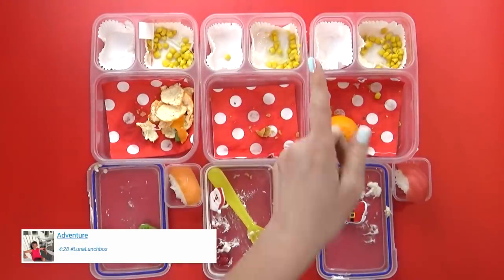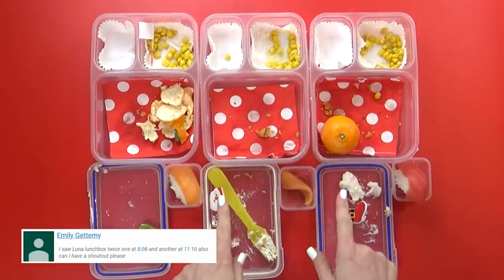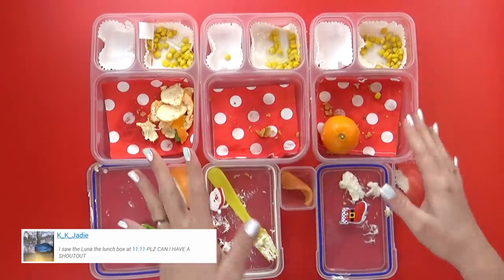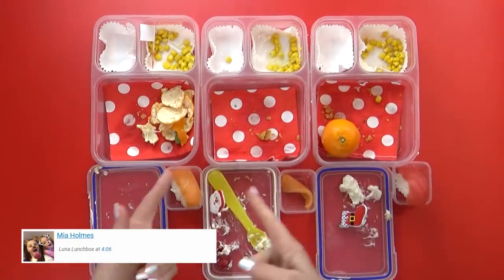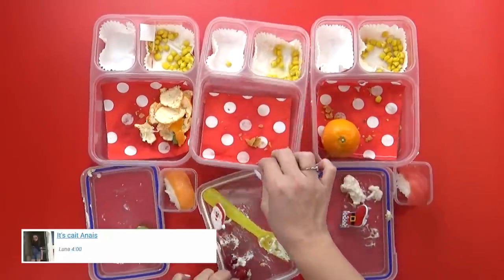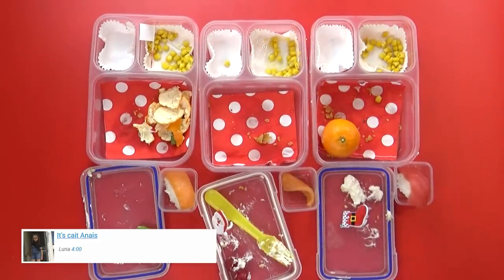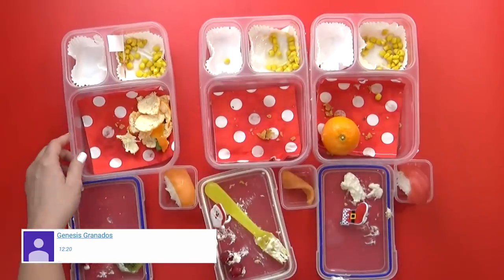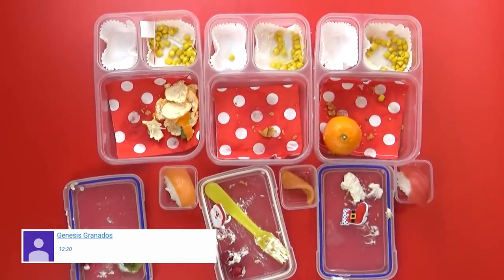Lunchtime is over! McKenzie was the only brave one to actually try the sushi. She said it wasn't her favorite, but she was glad she tried it. Her favorite part was the cake — and Jackson agreed, the cake was definitely good. Jackson's least favorite was the sushi, and he did really well overall. Miss Lily did not end up eating her chicken at all — she prefers chicken strips over chicken on the bone. Her favorites were the cake and the orange.